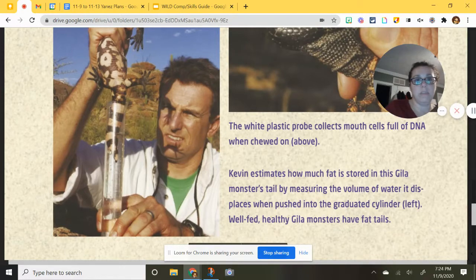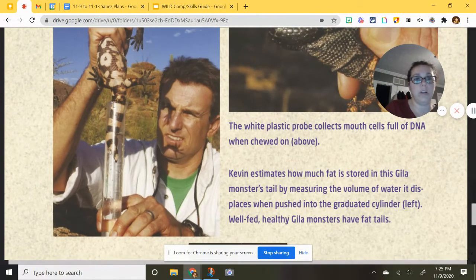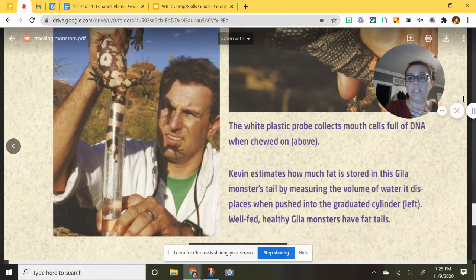The plastic probe and a tube of water help estimate how much fat is stored in the gila monster by measuring the volume of water the tail displaces. The tube is filled to a set level — say, 10 — and when the tail is inserted, water is displaced and the new level is read. If it drops to 7, that's 3 units displaced, which tells researchers about tail size. A well-fed, healthy gila monster has a fat tail, which helps it survive.